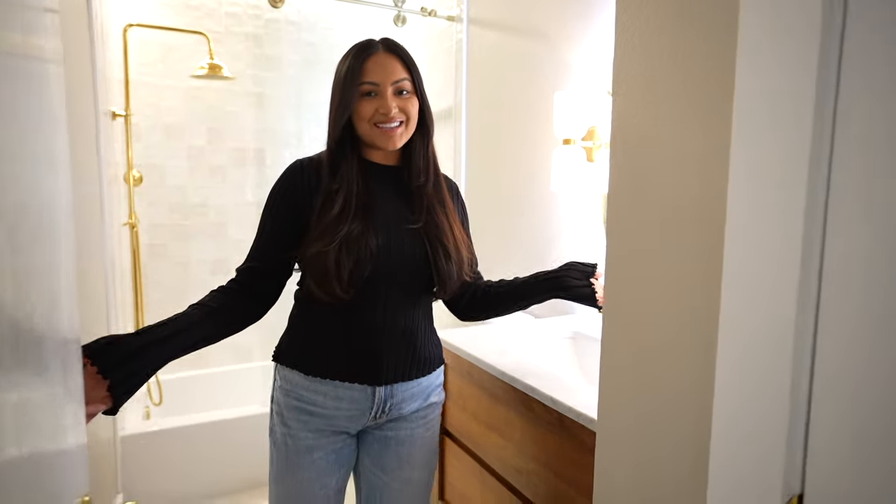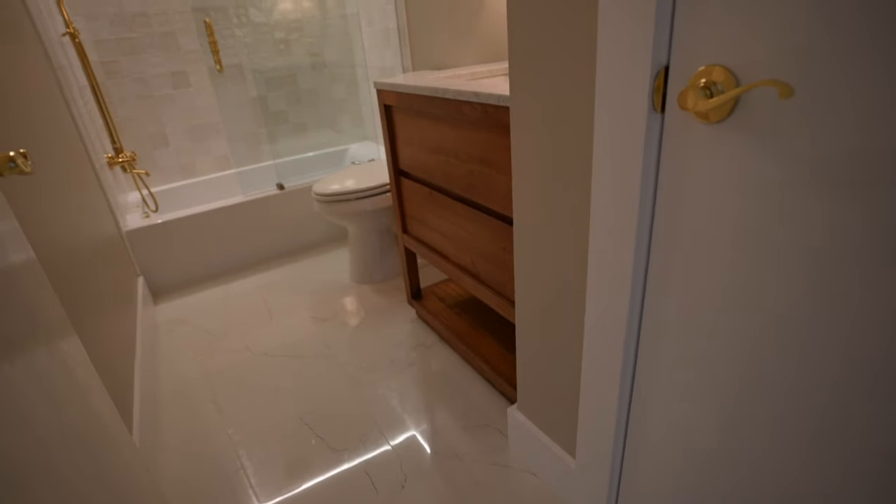In this video I'm going to show you guys the before and afters, tell you where I got everything, as well as the process and some delays we had to face. Don't forget to hit that subscribe button and turn on your post notifications so you can join us on future house projects. But let's get into the video — welcome to our guest bathroom!